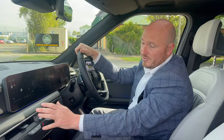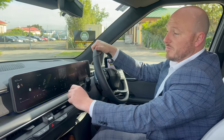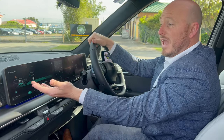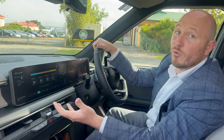Inside your infotainment screen you've got your sat nav built in which you can have in day or night mode, or you can change the colour or theme. And because it's an EV you can view all your energy consumption, how far you can drive, your driving history and everything you've done — it's pretty impressive to have all that data shown to you.